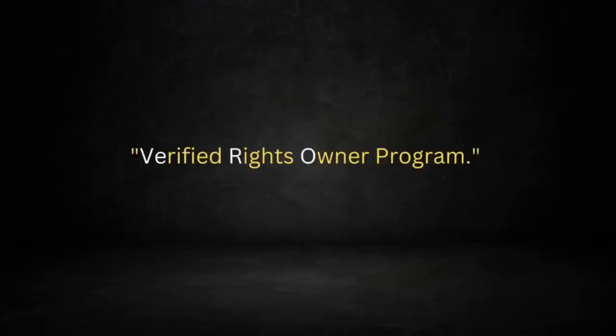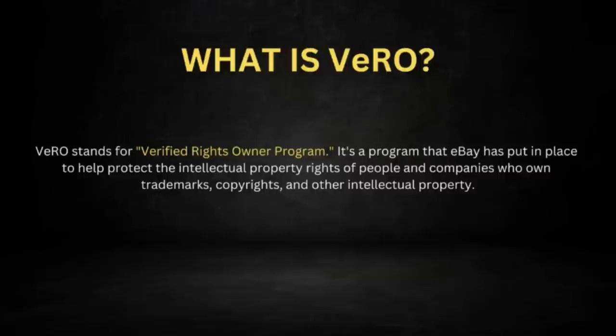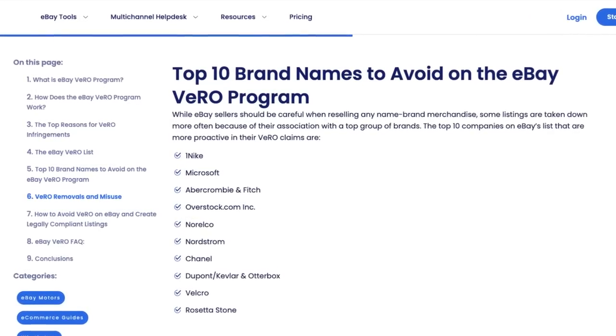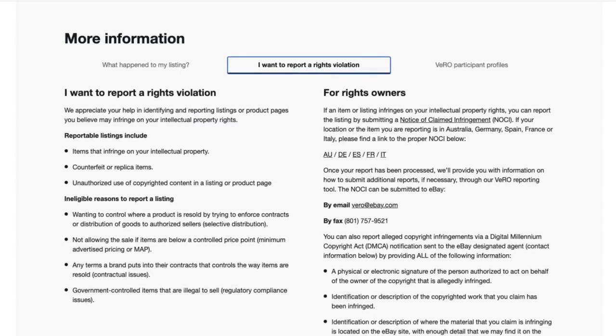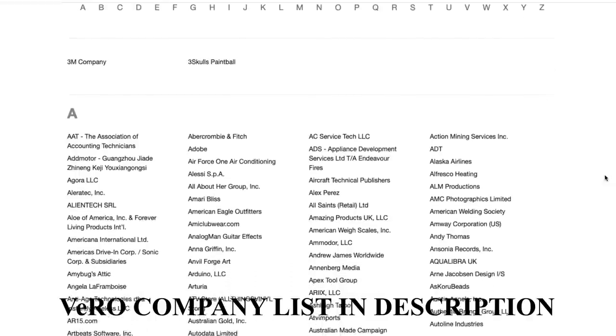So this is a very big topic, and if you don't know about this, you really need to get your head around it quick. I will link all the details in the description below. But very briefly: Vero violations. What it refers to is the Verified Rights Owner Program. This program has been put in place by eBay to help protect the intellectual property rights of companies that have trademarks, copyrights, and other intellectual property. Say you're a seller and you're selling an item that includes a logo or a design that belongs to someone like Disney.